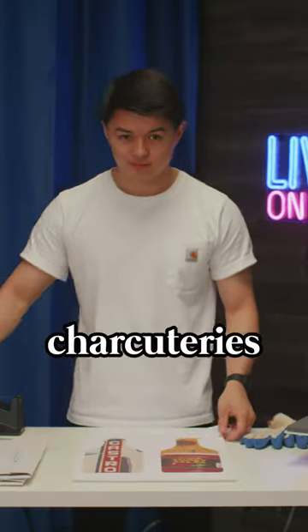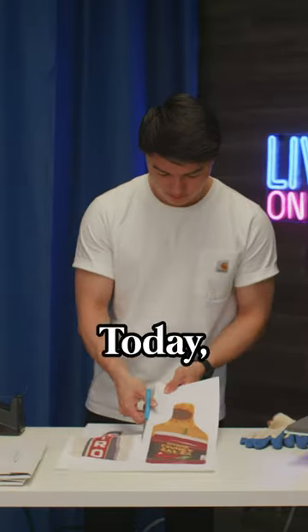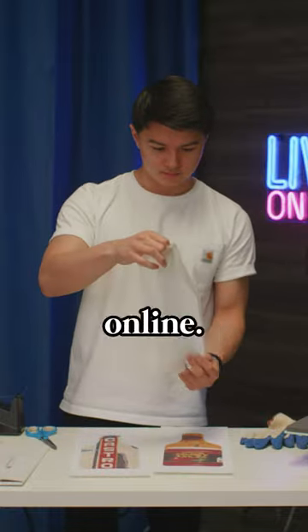This wine bottle cutting board is perfect for charcuteries during the spring season. Today, we're supplementing this Trader Joe's inspired mural that I found online.